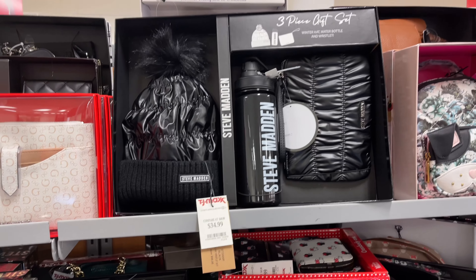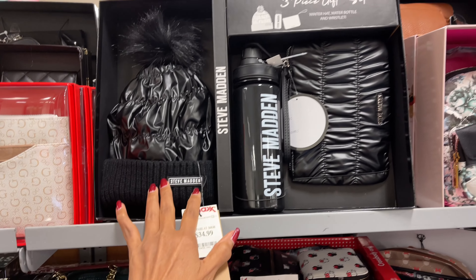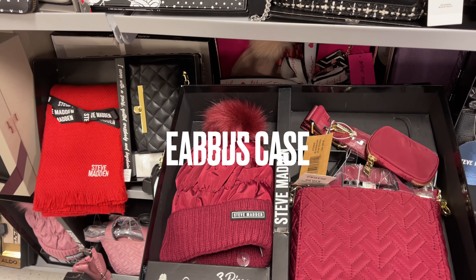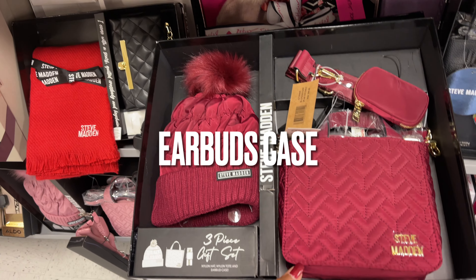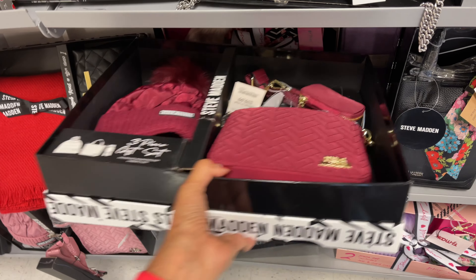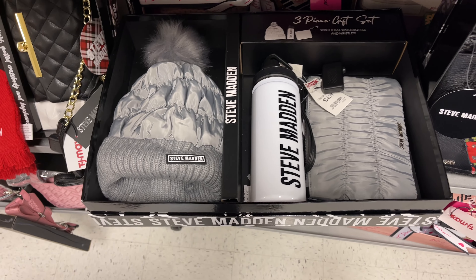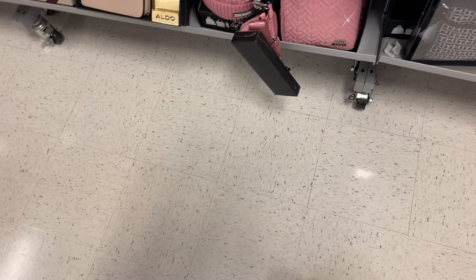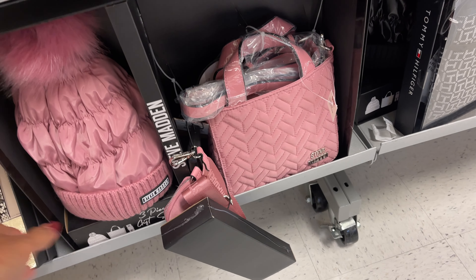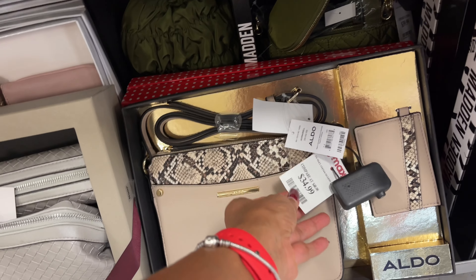This cute Steve Madden set has a hat, a wristlet, and a water bottle for $35. They have a three-piece set right here — a hat, a nylon tote, and earbuds. That's a pretty color — $40. They also have it in gray with a water bottle for $35. Look below — they have the pink: hat, tote, and earbuds for $40. They have a lot of gift sets, ladies and gents! This Aldo set is $35 — crossbody and a card case.